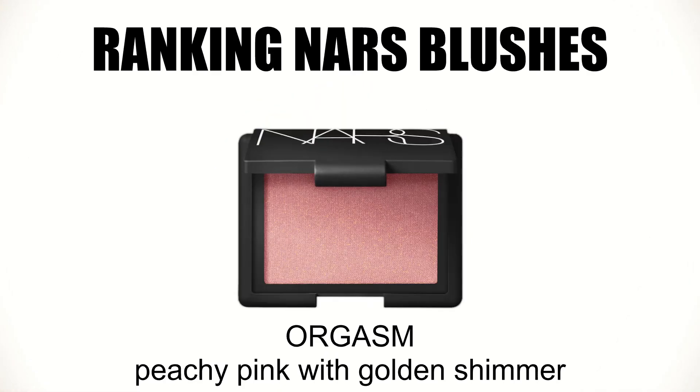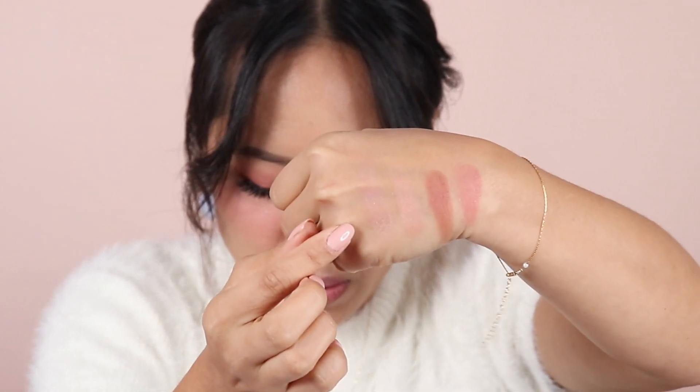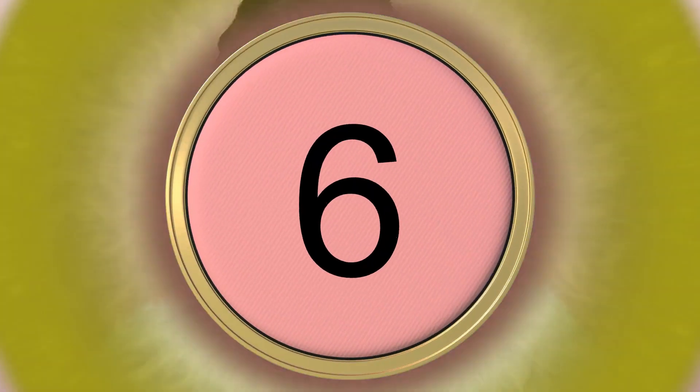My number 7 is Orgasm — and I know you're going to say 'why is it only number 7?' Orgasm is like the most popular blush in the world, but I feel like it doesn't have enough pigmentation to really show on my skin. Even when I build it up, it still doesn't sit properly, and that's why it's only my top 7. The color is beautiful and very flattering on the skin, it just doesn't perform well enough for me.